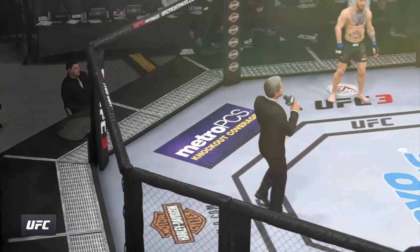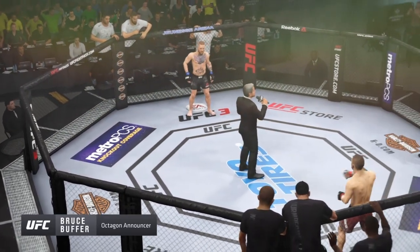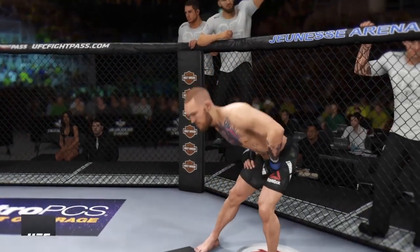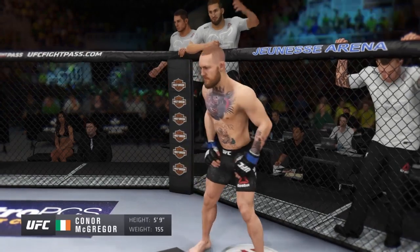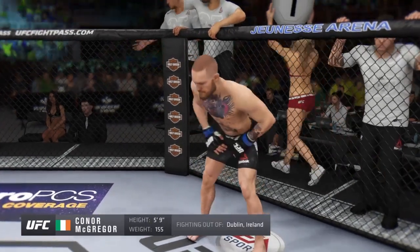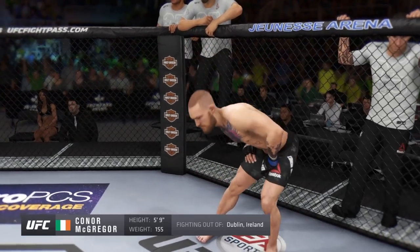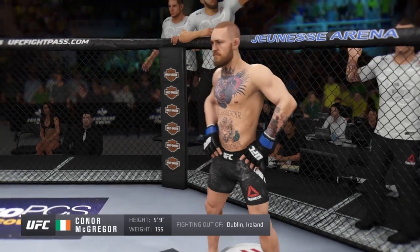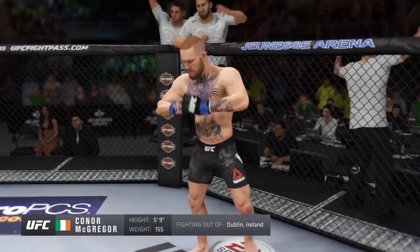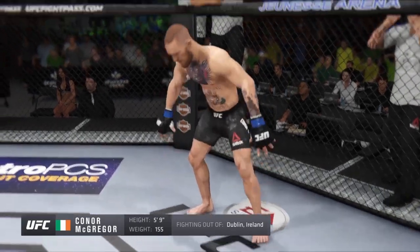Here's Bruce Buffer. Ladies and gentlemen, this fight is three rounds in the UFC lightweight division. Introducing first, fighting out of the blue corner — a kickboxer holding a professional record of 21 wins, four losses. He stands five feet nine inches tall, weighing in at 155 pounds. Fighting out of Dublin, Ireland, the notorious Conor McGregor.